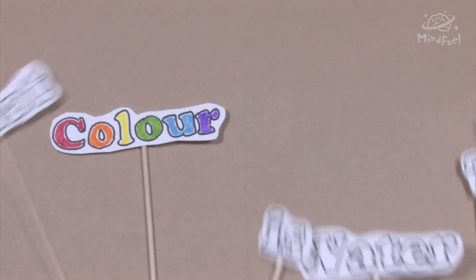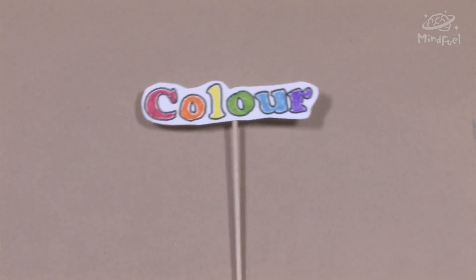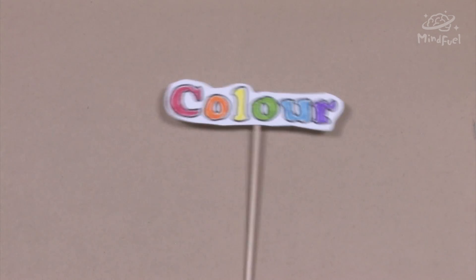Light is made up of a spectrum of colors. Some colors are high energy and some are low energy. Low energy light is red, orange, and yellow, while high energy light is green, blue, indigo, and violet.